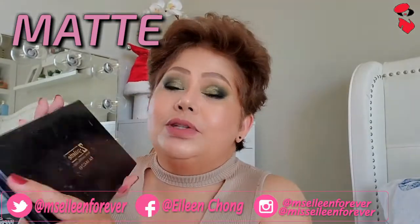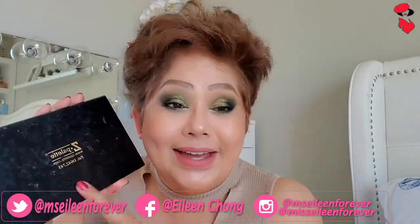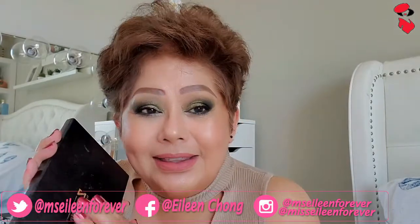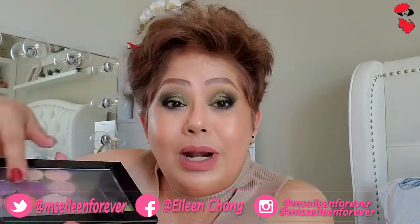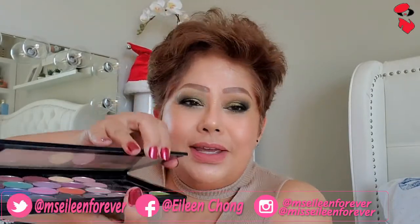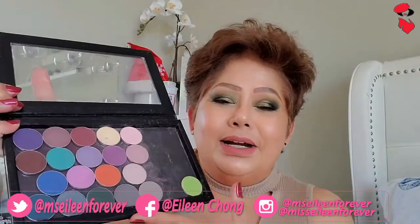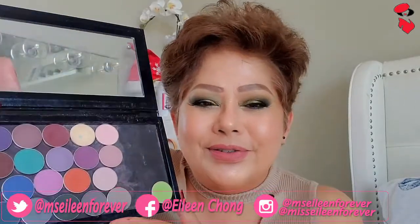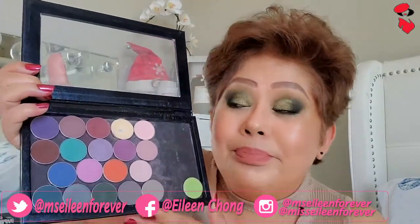Binili ko tong Z palette, nauso to nung araw. Yung Z palette, bibilin mo siya — siyempre wala pa yung laman. Magnetic naman yung mga Makeup Geek ko. So ayan ang mga palette na ginagamit ko — dito yung mga matte.